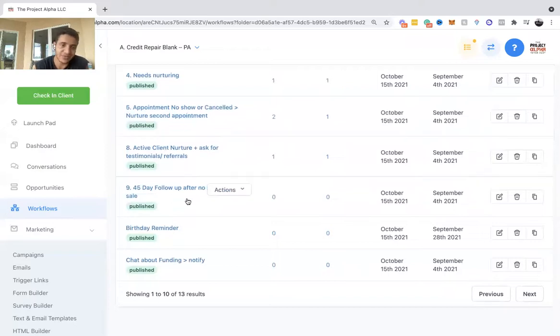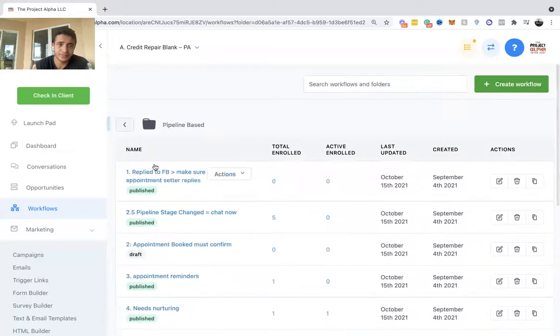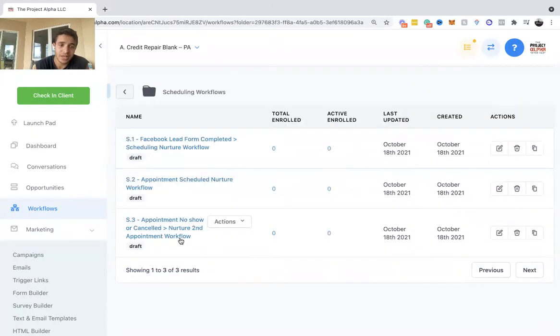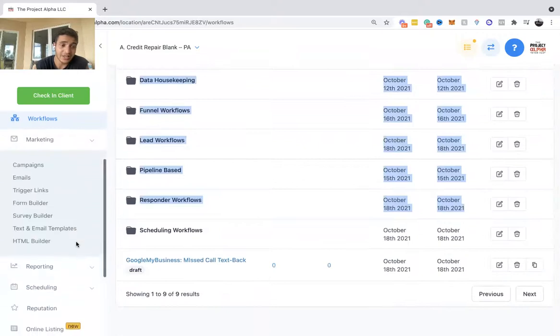Appointment no-show — simple, just gets them back in. Add to client, ask for testimonials/reviews. The 45-day no-sale workflow is for people who have no money or went with a different company — 45 days later it sends a message saying 'hey, still interested in fixing your credit? How's it going with that company?' Just a last-chance re-touch to get their business back. We also have chat-about-funding and a few other scheduling workflows.